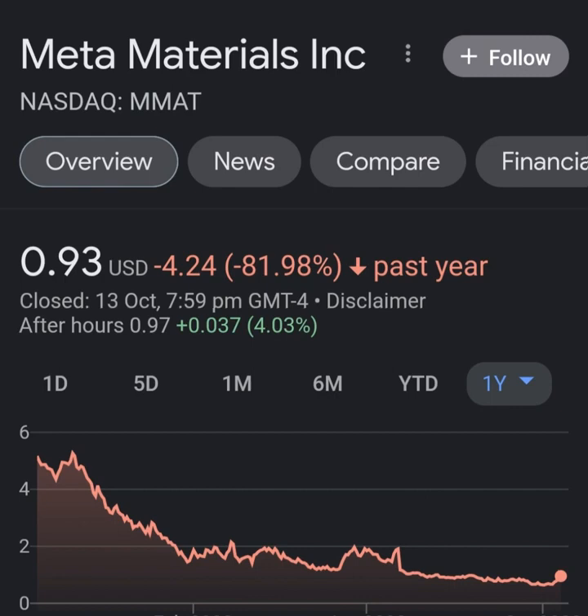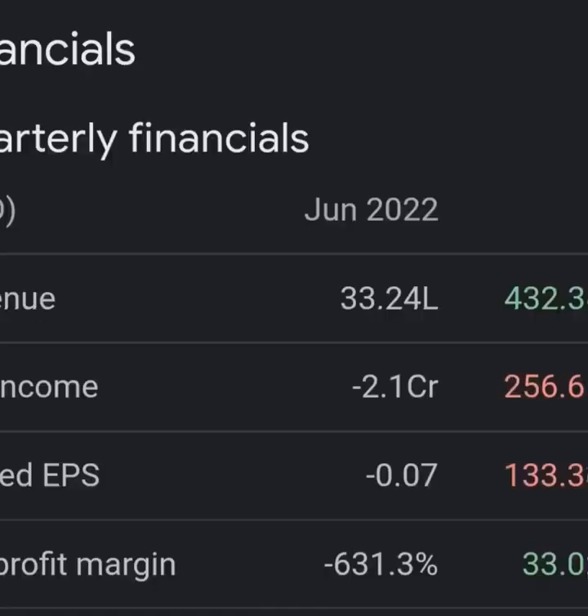Looking at net income from continuing and discontinued operations, they are still taking a pretty massive loss. I want to take a look at the balance sheet as well — going to quarterly.